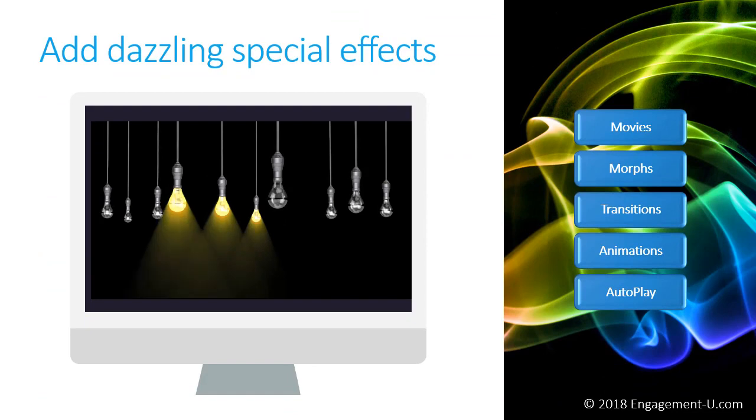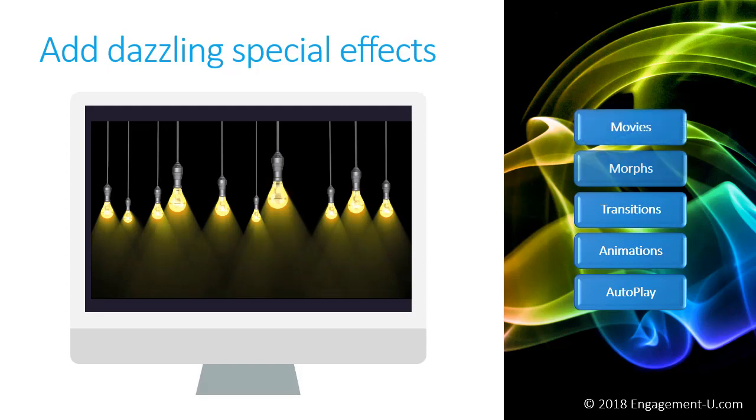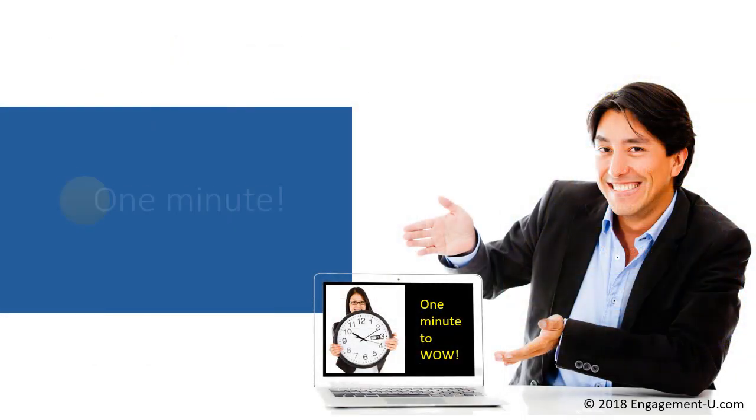We're going to learn how to add dazzling special effects — look at this video playing as I'm talking, seeing the lights go on in your audience's eyes, and look at the animations on the bullet points on the right. You will learn how to do all of these things because they're easy and people aren't used to seeing them. They think this is going to take an hour to set up — it took a minute. It takes no time at all. You just need to know what to put there and how to put it there, and these special effects will take less than a minute to create — sometimes just seconds.